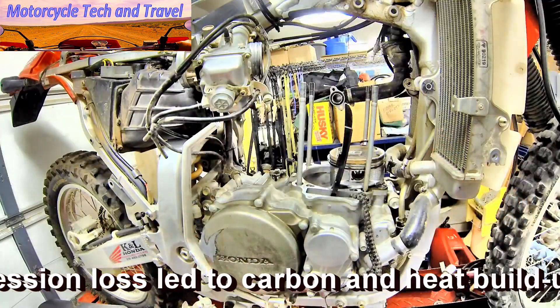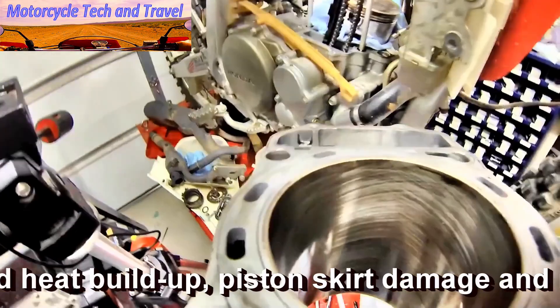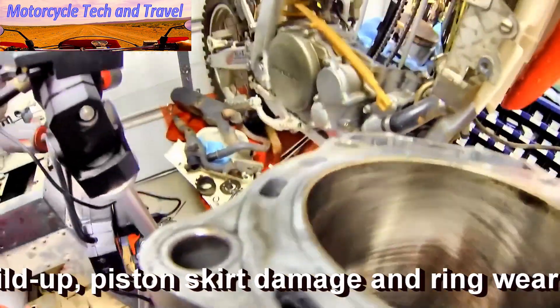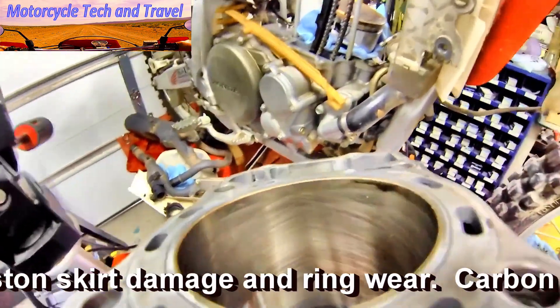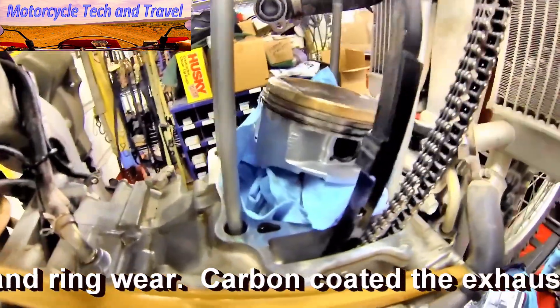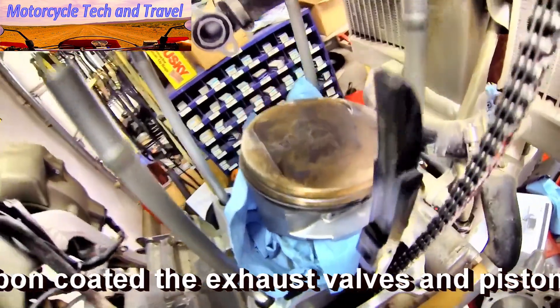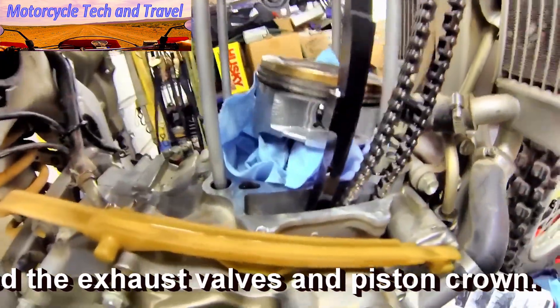We can now examine the cylinder barrel. The nicosil is intact in most areas of the wall, but up in the ridge area you can see the scoring damage and signs of abuse from debris running through the upper cylinder. There's no damage to the engine beyond the upper cylinder wear and the valves, which show an excessive amount of carbon and are obviously leaking.